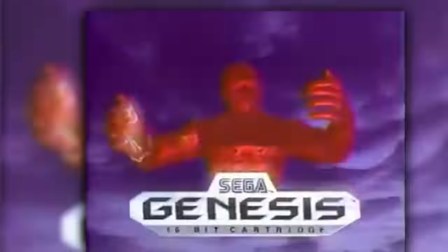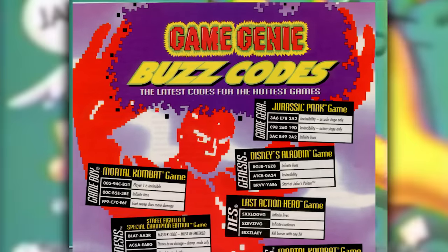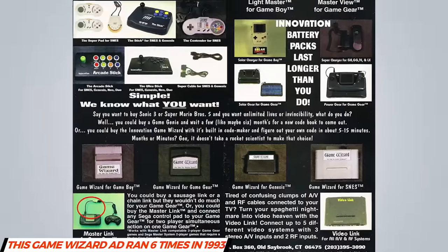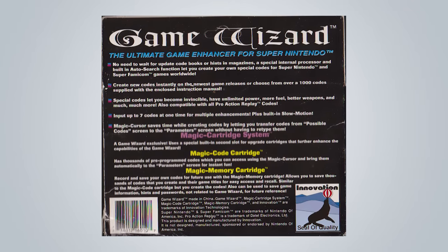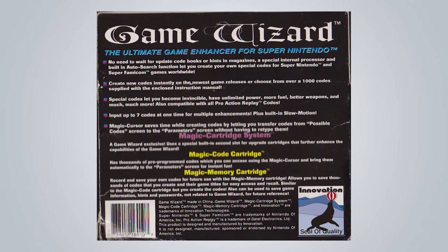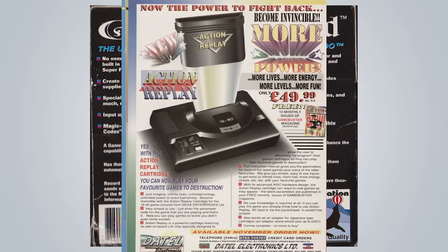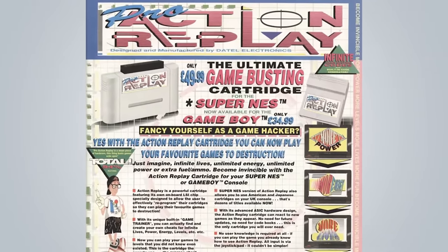Unlike the distributors that the Action Replay had used in the US, Galoob was a large company with deep pockets and a substantial marketing reach. All Game Genie releases were backed by a large advertising campaign, frequent free code updates in gaming magazines, and came in a flashy, glossy printed box. By comparison, the Action Replay's US advertising was infrequent, its often bare-bones packaging made it look like a cheaply produced product, and the companies that distributed the Action Replay either didn't have a proven track record when it came to selling video game accessories or lacked a substantial distribution network.